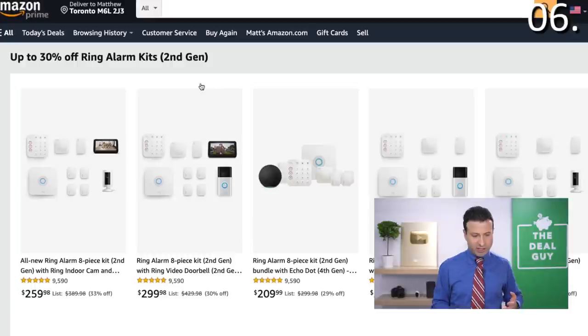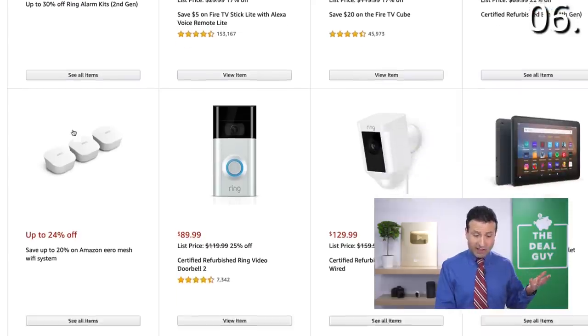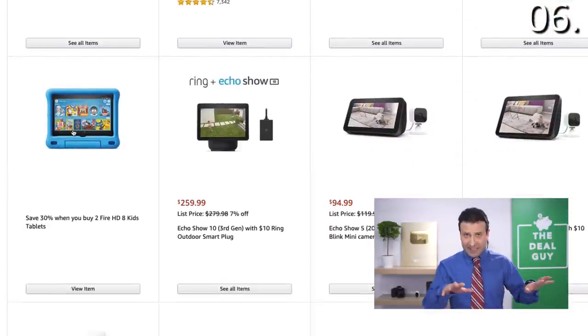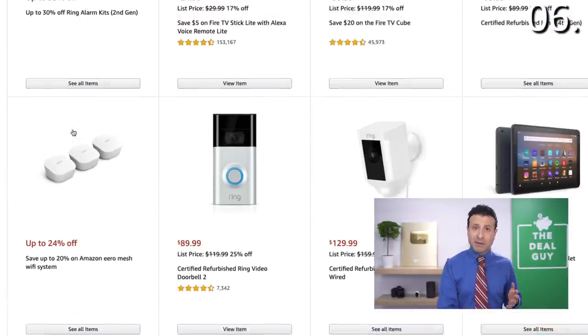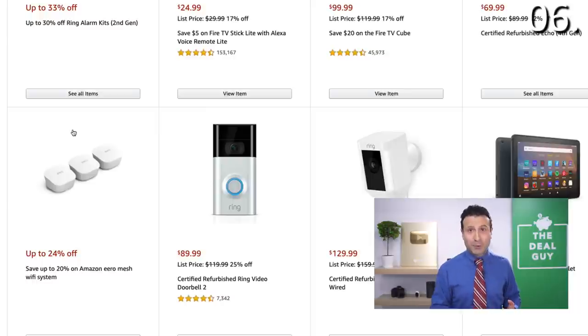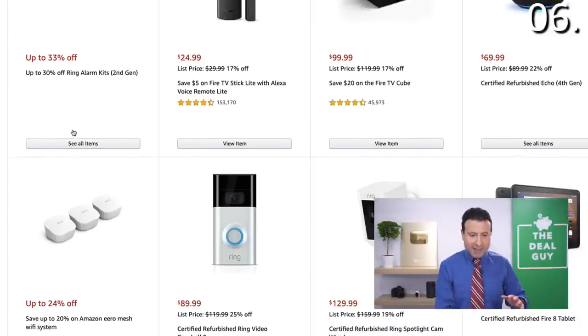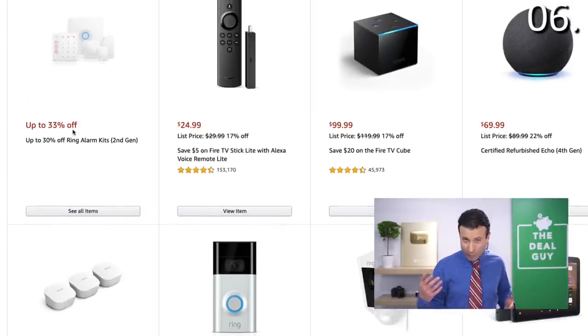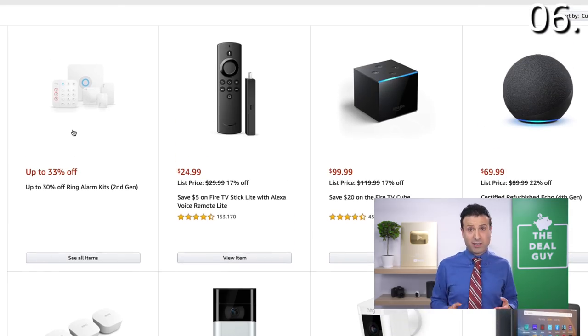...at a time where a lot of people are rethinking how they secure and protect their home — totally buy what you need now. But keep in mind with Prime Day 2021 around the corner, many of the discounts you see at 17 or 22% off will shift to around 40% off. So wait if you can — otherwise, right now this is a good contender.